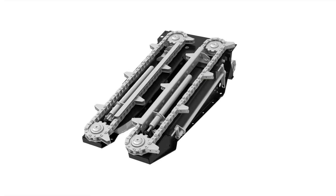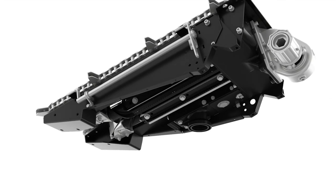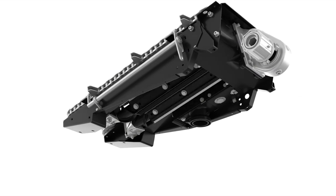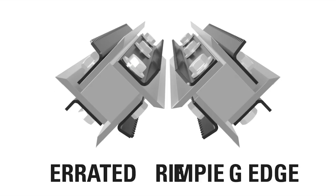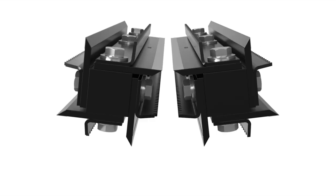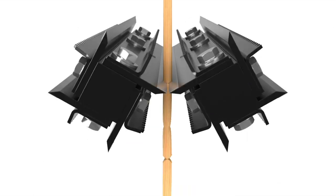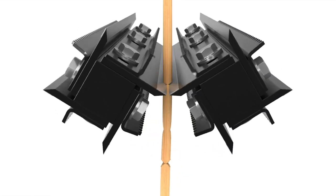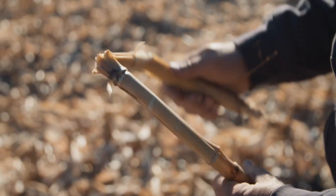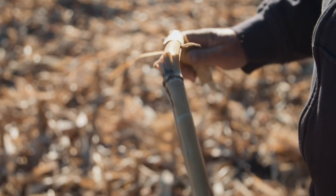MacDon C-Series corn headers feature our innovative Octi-Roll Residue Management System. Improving on traditional snapping rolls, this unique industry-leading design incorporates four point-to-point knives and four serrated edges that alternate to cut and crimp the stalk every three inches. This cut-crimp action speeds up the microbial breakdown process and creates residue that decomposes in less than half the time of typical corn headers.